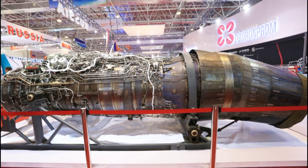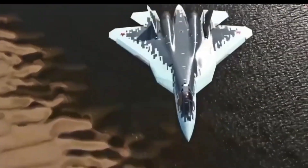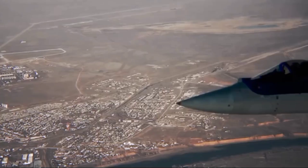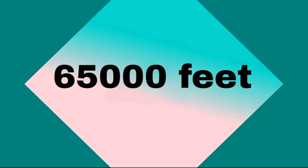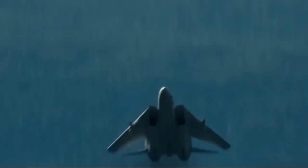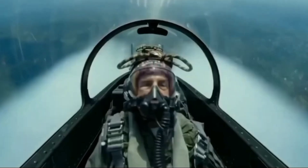The Su-57 is equipped with the AL-41F-1 engine, which provides thrust vectoring for enhanced maneuverability. This engine allows the Su-57 to reach speeds of up to Mach 2 and operate at altitudes up to 65,000 feet. The jet's range is approximately 2,175 miles, making it a formidable presence in both air superiority and strike missions.